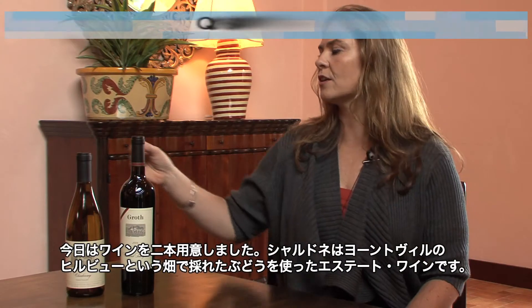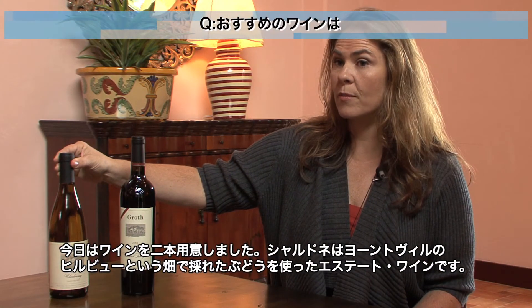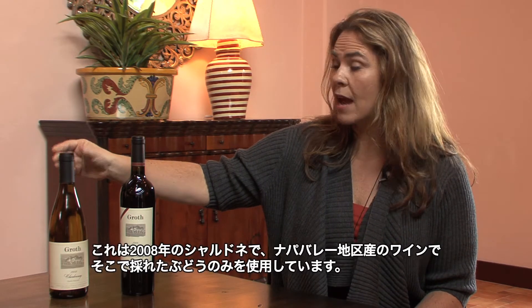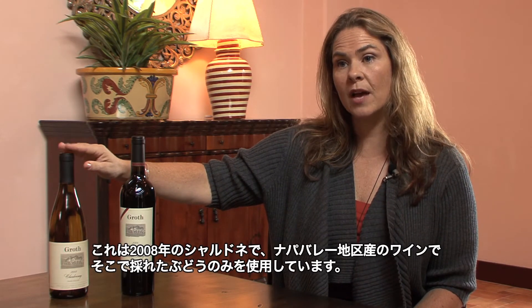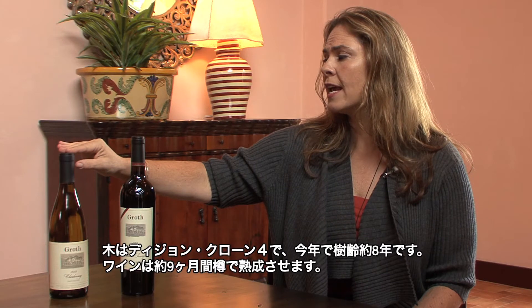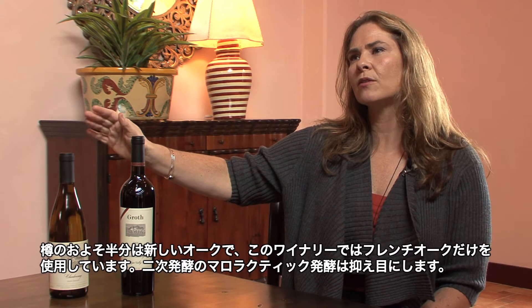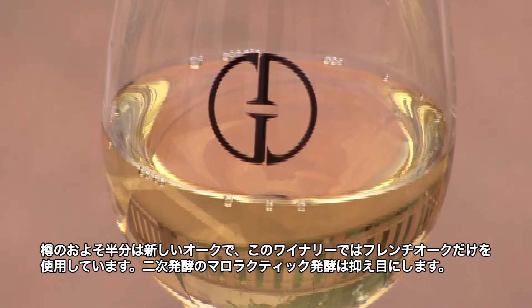We have two of our wines here. The Chardonnay is our estate wine from the Yountville property — it's called Hill View. This is the 2008 Chardonnay, a Napa Valley appellation wine that comes only from that property. These are Dijon clones and clone four, about eight years old in this year's production. They are put into barrel for about nine months, and about 50% of the barrels are new oak. We use only French oak at the winery.